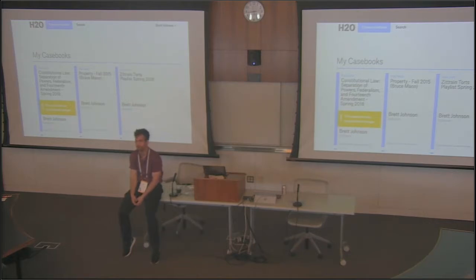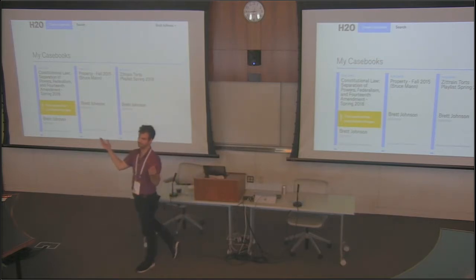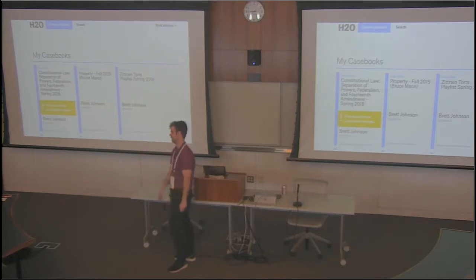The other reason for the change: old H2O was built with the idea you can use it for any concentration, which you can. But why it works great for law is because 90% of a casebook is public domain — we own the content and can upload it right onto H2O under Creative Commons. If it was a history textbook, a lot of the content would be copyrighted and we couldn't just upload it. So for the new H2O redesign, let's focus on the casebook — this arena that seems to need rectification.